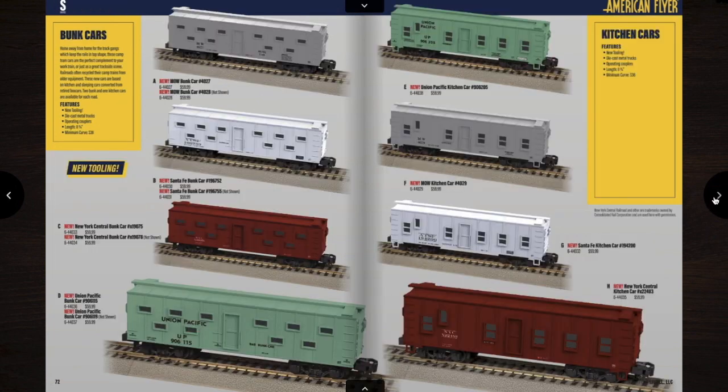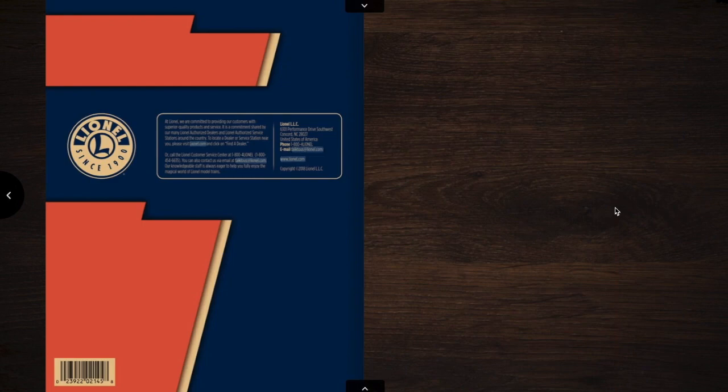And then we get into some S-gauge stuff. So yeah, good catalog — there's a lot of stuff I want to get. Don't know exactly what I'm going to get, but there's some nice stuff in there. I haven't been able to work on the layout at all yet, and I haven't been able to get any reviews out because school started and that's basically taking up my life now. I'm going to try to get some videos out soon and maybe some layout plans, but no promises. Hopefully these engines are of better quality than Lionel has been in the past — I know they've sent out some non-functional engines. Hopefully they're fixing that. That's all for this video. I'm Sam and I'll see you next time.